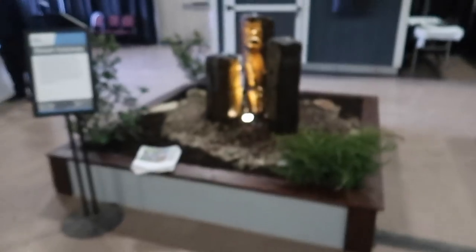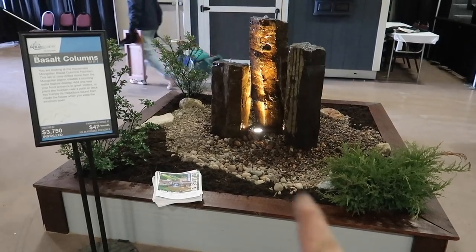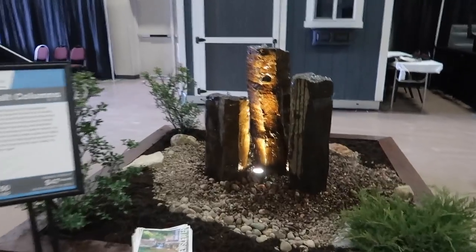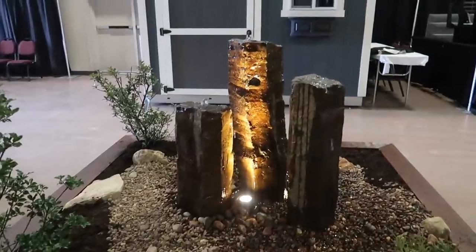I'll give you guys a quick walkthrough and explain why we went with certain things, why we chose different features. As you can see here — basalt columns. Just an awesome little feature to put really anywhere in the yard. Great by a front door entrance, little nooks and crannies. That'll also fit on an aqua basin — super, super versatile, and it just looks awesome. It actually looks like silver is kind of coming off the top of that thing. Very, very cool effect.